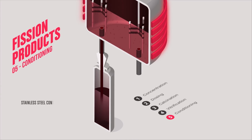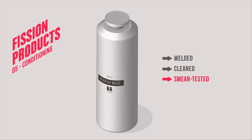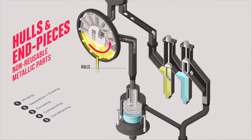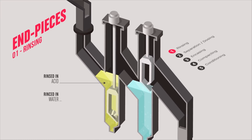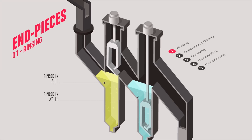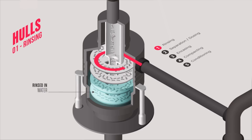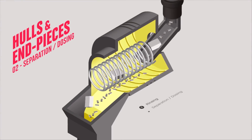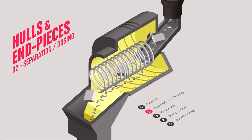The molten glass obtained is poured into a 175-litre stainless steel container, which is then cooled, welded shut, cleaned, and smear-tested to check it is contamination-free. Regarding the metallic structure of the fuel assembly, the hulls and end pieces are rinsed separately — the end pieces in acid and water. The hulls and end pieces are then precisely sorted by a separator doser to ensure the correct distribution into casings.